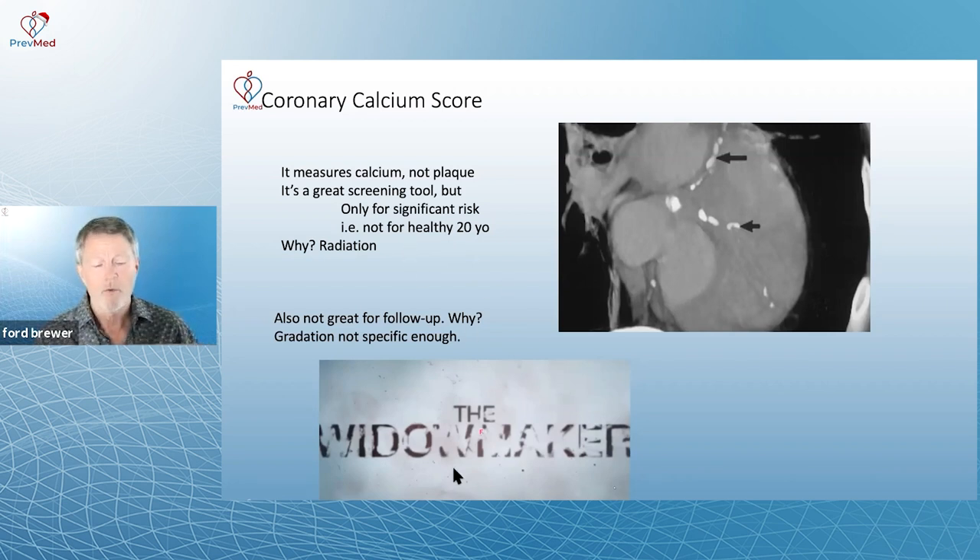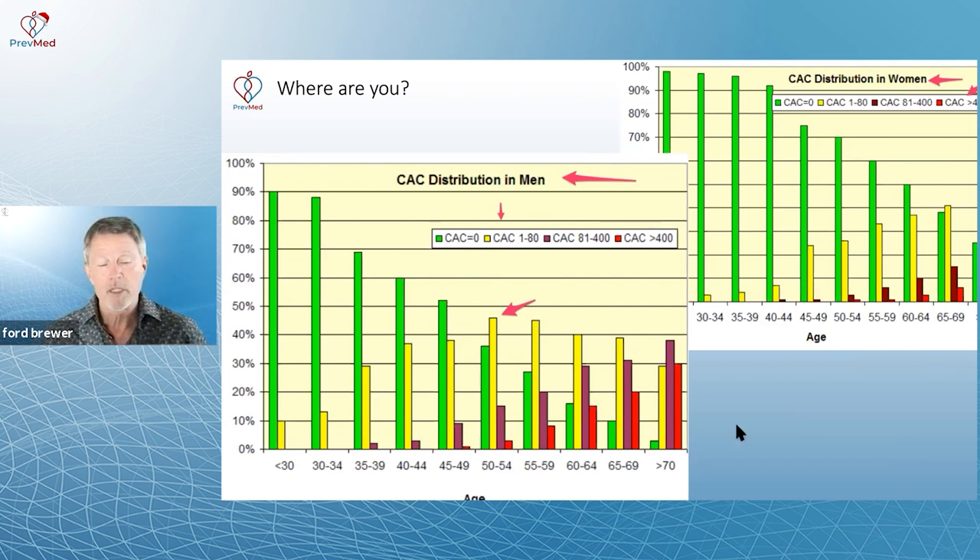Have you seen 'The Widowmaker'? The Widowmaker is the left anterior descending artery — a very common place to get plaque, and it's called the Widowmaker because it often kills people. In terms of heart attack and stroke, females are clearly the superior gender. If you've been looking at the distribution of calcium data, you can see why. Whether it's due to weight, testosterone, or something else — that would all be guesses.